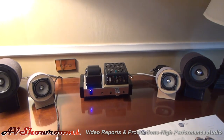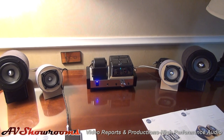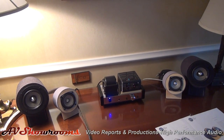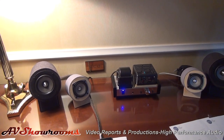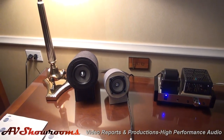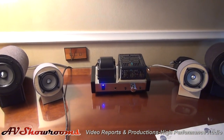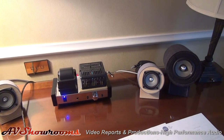Those darling little amplifiers — are those one of your products? No, they're from our partners from Korea. We are promoting their products and they are promoting ours. They have two amplifiers for desktop use: 25 watts a channel, USB DAC, and a very good sounding headphone amp.